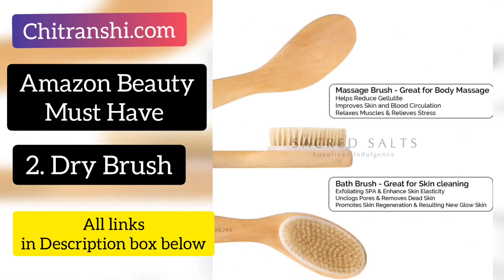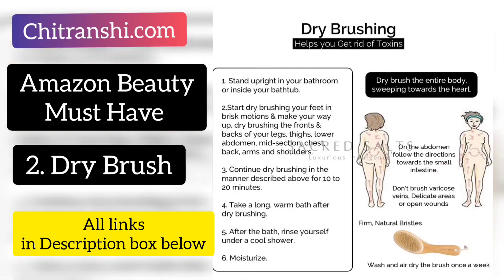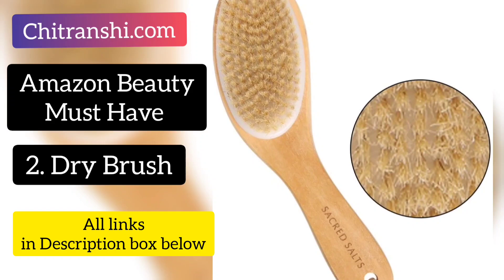Dry brushing is really good for removing stress, and a lot of muscles are relaxed. Since it exfoliates, it removes dead skin cells from your body so new cells can grow. It also removes dead skin from clogged pores and promotes new cell growth. Dry brushing always starts from any part of your body, moving toward your heart. This is my second product from Amazon haul, available from Secret Salts, and its price is Rs. 587.